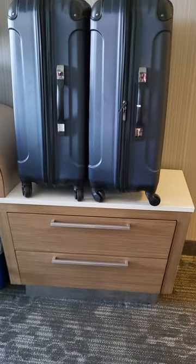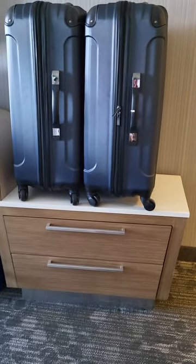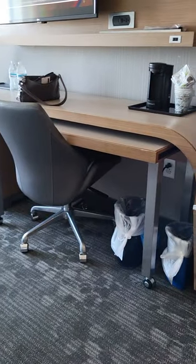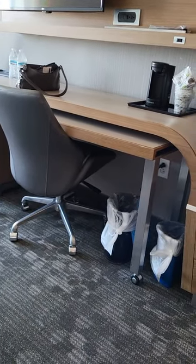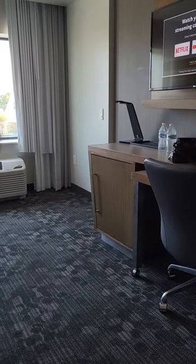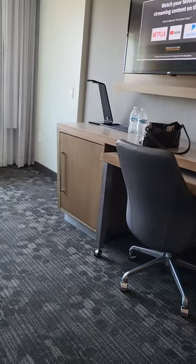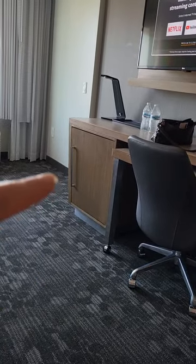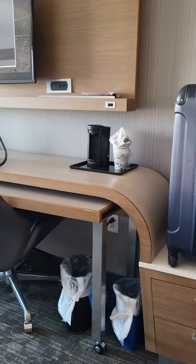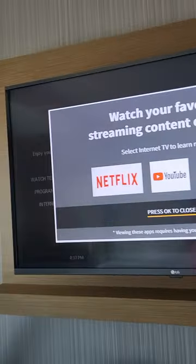So I guess we'll leave one suitcase here on top of this one, then we're gonna pull this little rolly cart desk out and put it over there on this wall, and put the other luggage behind that door. Here is the refrigerator, and we have a coffee maker of course, and a TV which I'm about to turn off because we will never be watching that — we're just not TV people.